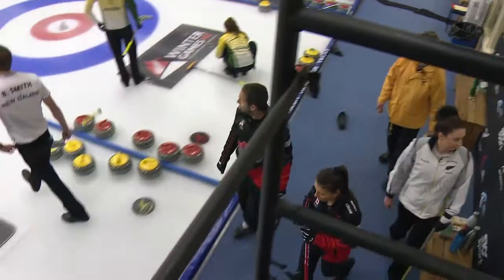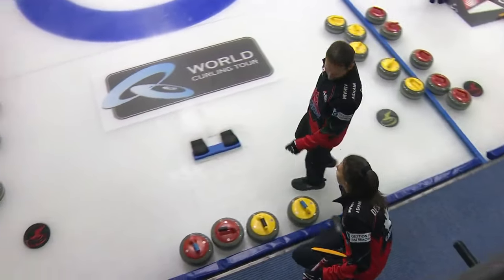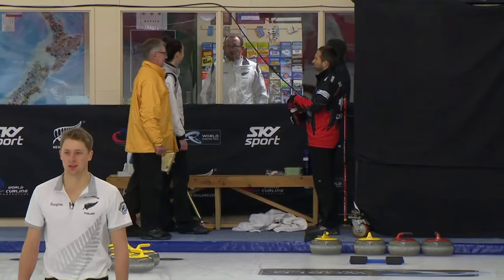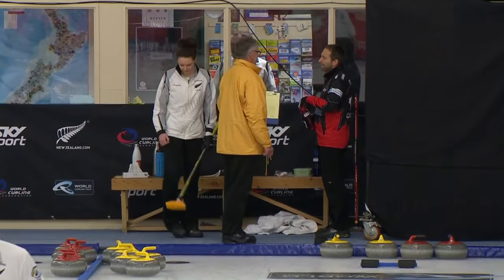A little bit of discussion here with the officials. The teams throw pre-game draw shots to determine the draw shot distance and who has last rock advantage. There seems to be some discussion and debate about the accuracy of those measurements. That's really important — not only because it determines last stone draw, but in the case of a win-loss tie-break scenario, those draw shot distances are accumulated over the entire tournament, and that is the basis of breaking ties.